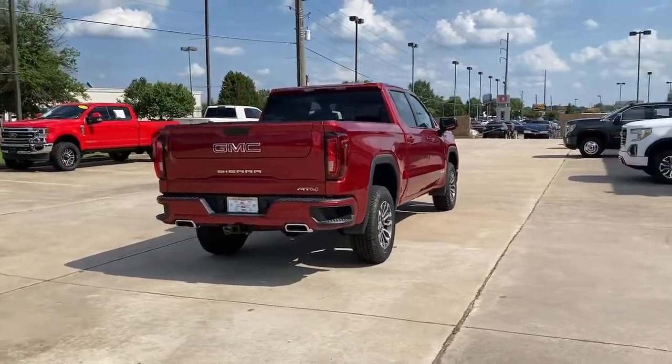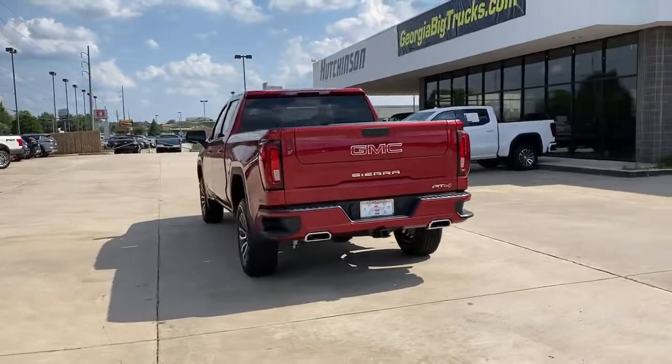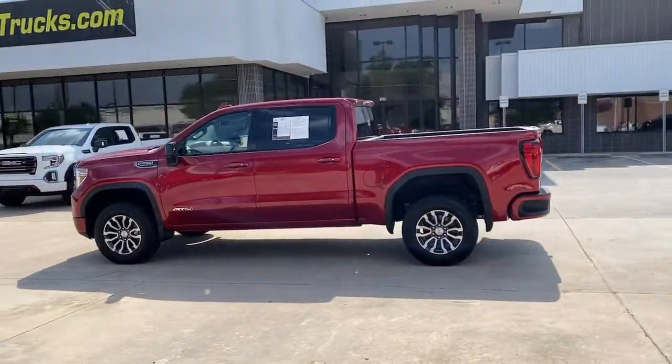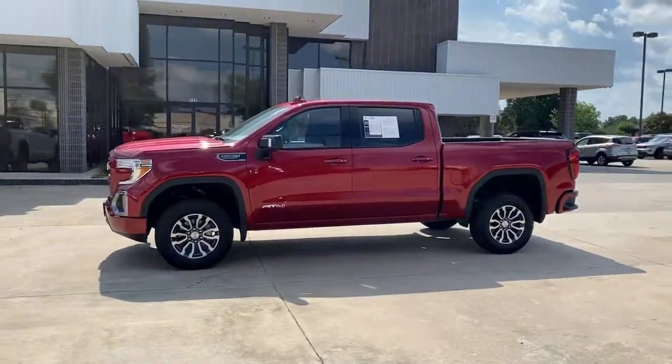These are just some of the great options this vehicle comes with: aluminum wheels, steering wheel audio controls, electronic stability control, seat memory, trip computer, bucket seats, power windows, power door locks, four-wheel disc brakes, and power steering.